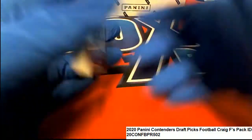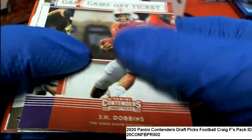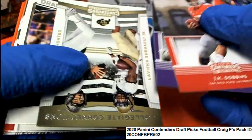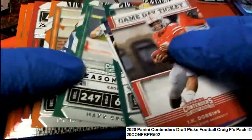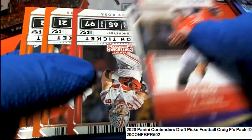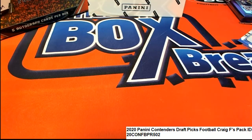I wonder what team drafted Javon Leak — I'll have to look at that. Big congratulations Craig, you just pulled that right out of here. Also seeing a Jordan Love rookie and a Joey Bosa. Let's see what team Javon Leak got drafted by.